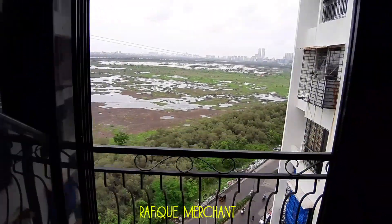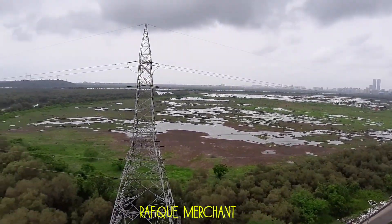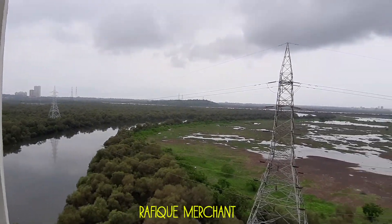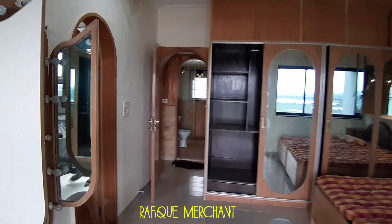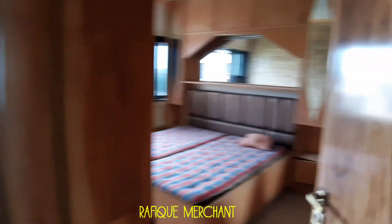Dressing table. Another window in the other bedroom with the same grill size, which I feel is a little risky, but the view is breathtakingly remarkable — the green view which is devoid in all other buildings. In Mumbai you only get to see buildings around and not the greenery.